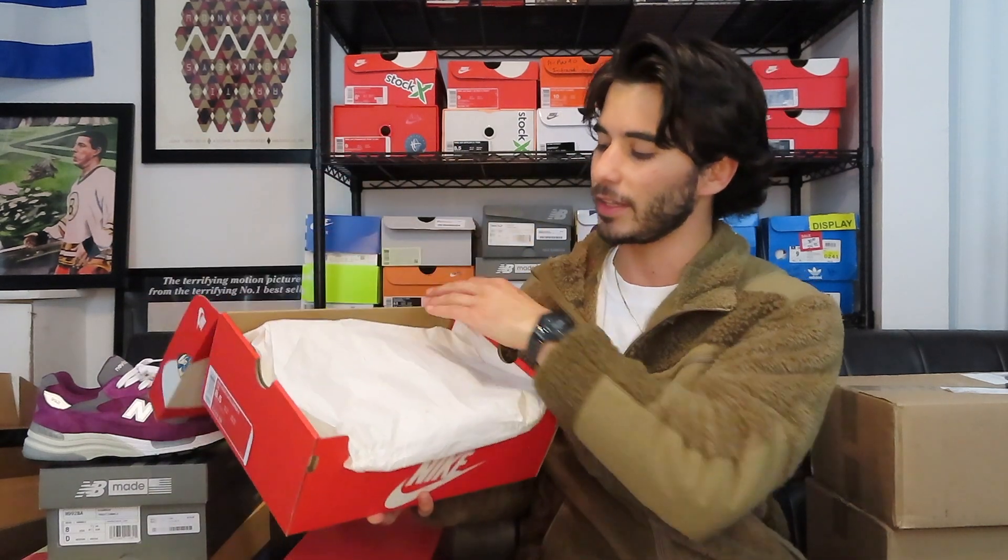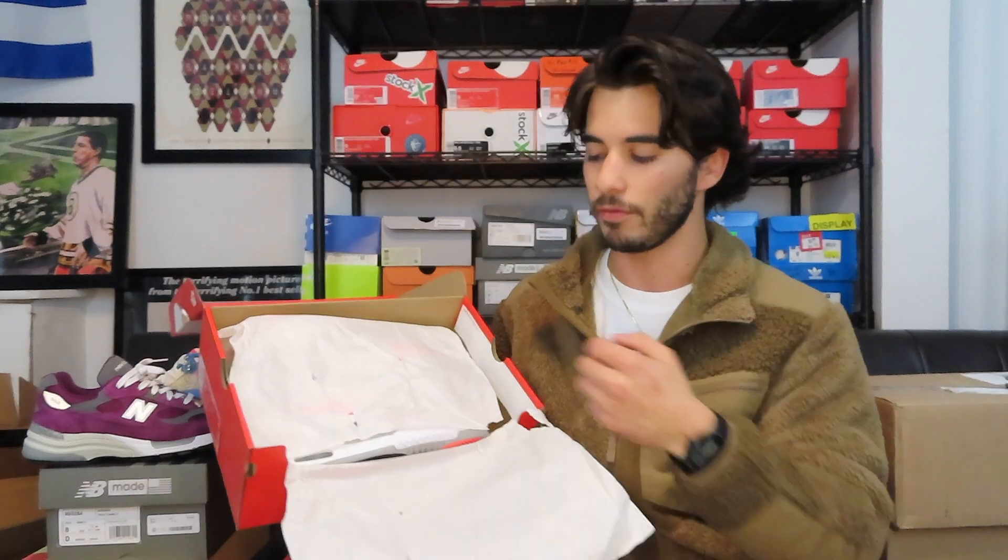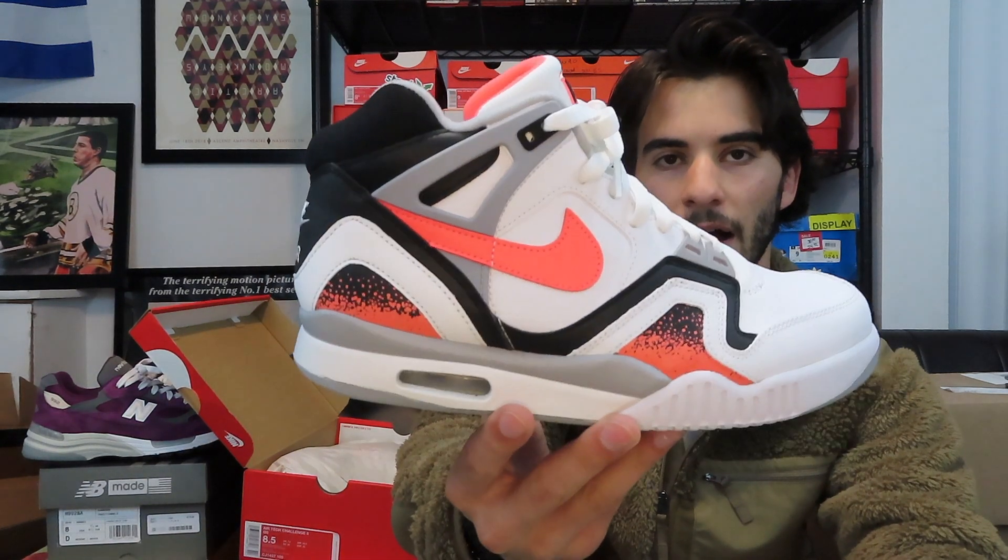Getting into a shoe I forgot I had — this is not a new pickup, this is just one I finally decided to break out of the vault. Let me reduce the lighting so you guys can take a closer look. Hot Lava Air Tech Challenge 2.